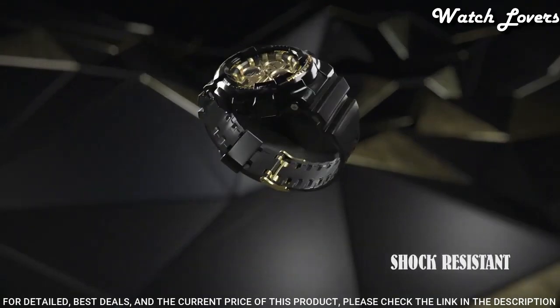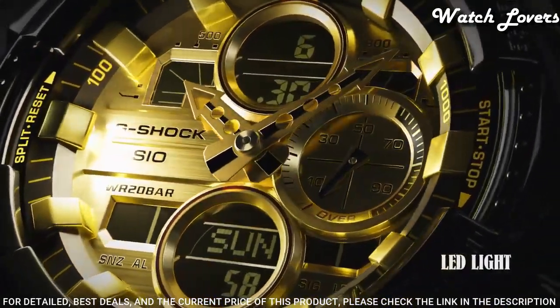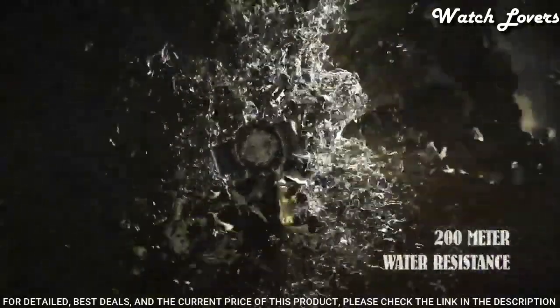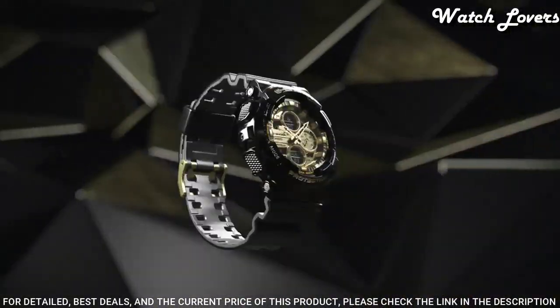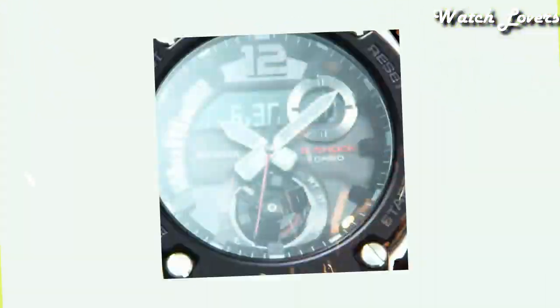The following features are equipped: anti-magnetic, world time, chronograph, countdown timer, alarm, perpetual calendar, backlight, date, day, month, glowing hands.